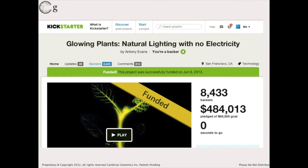This was the glowing plant. You can still buy it now — $40 for seeds, $150 for glowing roses. Glowingplant.com.